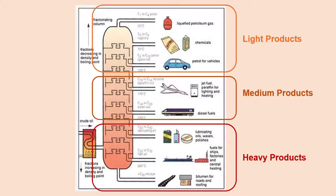Now once we get to the medium products, this is the diesel fuel, kerosene, and jet-related fuels. Lastly, we have the heavier products. Some heavy products consist of lubricant oils, paraffin wax, asphalt tar, and petroleum coke.